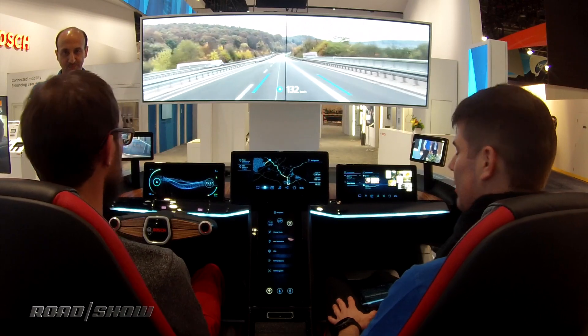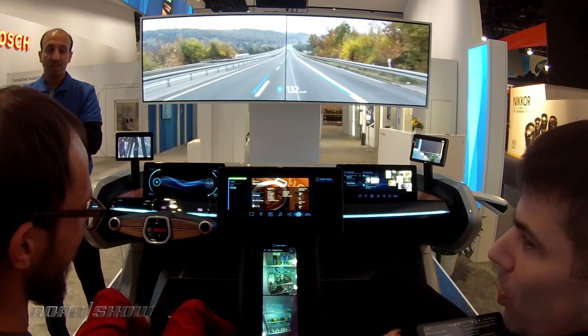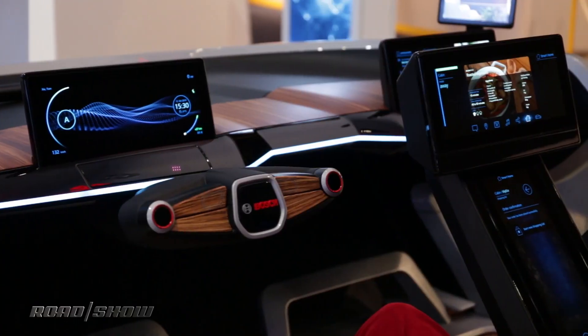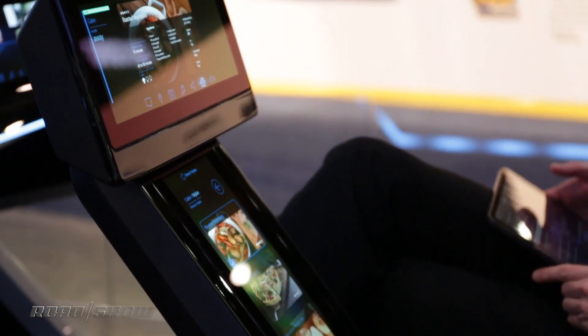Screens for both driver and passenger offer up plenty of information when the vehicle is driving autonomously. For example, it can pull a picture from your refrigerator to tell you what's inside. Based on that, it can look at a recipe list and tell you what you can or can't make. And if you want to make something you don't have the food for, you can order it right from the car.